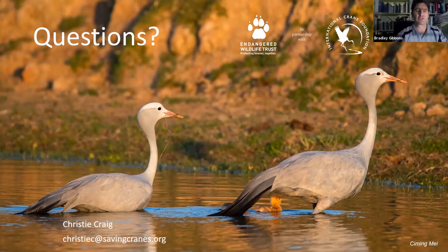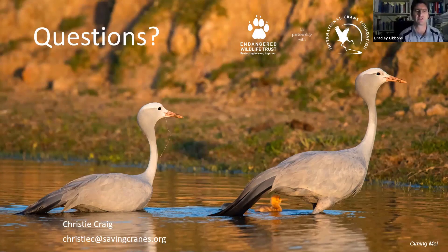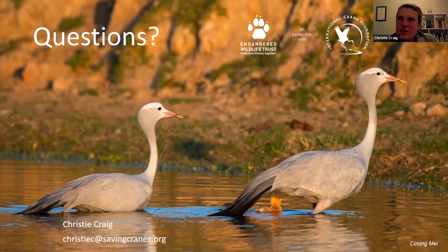On the question of how close cranes nest to each other: in the Overberg you can find breeding pairs really close to each other — within one field you might have a breeding pair, and in another field nearby another breeding pair, which is quite amazing. So during the breeding season territories can be quite small. Theoretically, in terms of breeding density, there's probably a lot of scope for the population to be denser than it currently is.